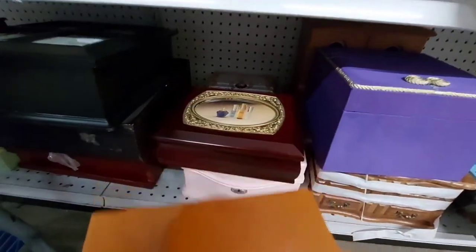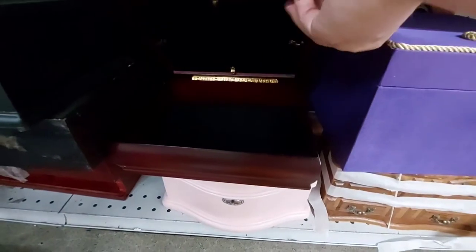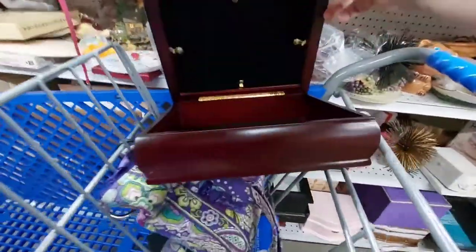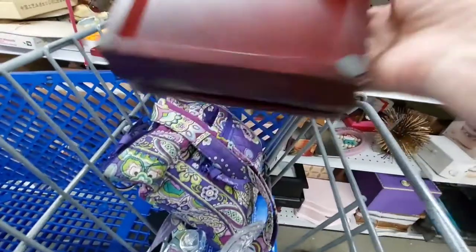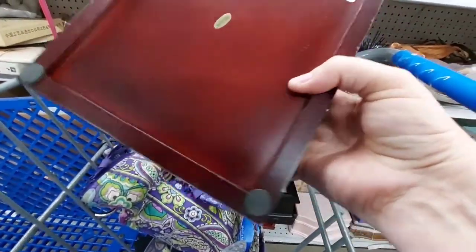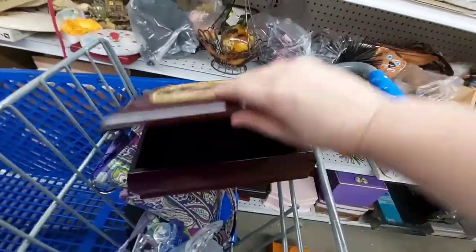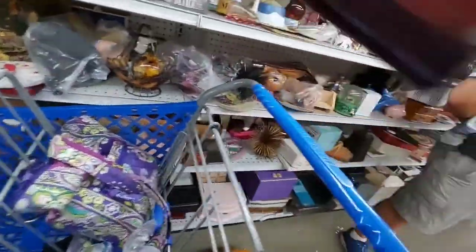Shoe shining box — nice. Jewelry box — nice, and it's a good one too. Looks like cherry wood. Not that I know anything about jewelry boxes, but it's pretty. But yeah, I didn't get it. I haven't sold any jewelry boxes to even know what I'm looking at. But that's a quality hinge. Pretty wood.